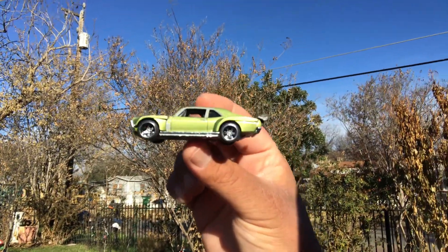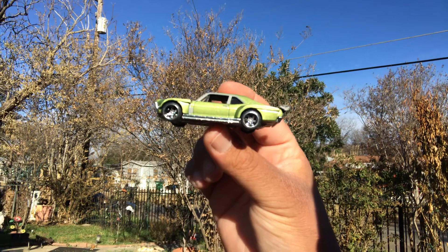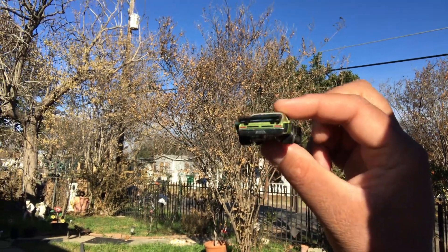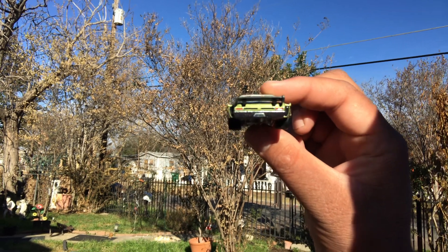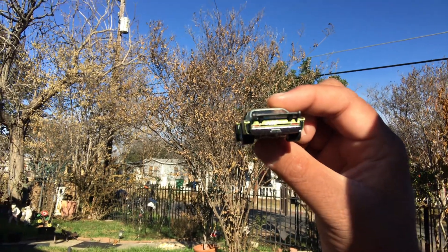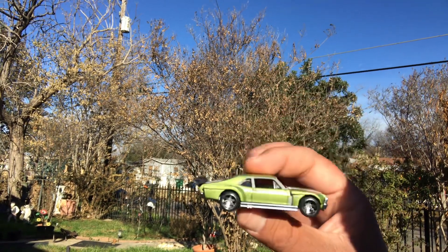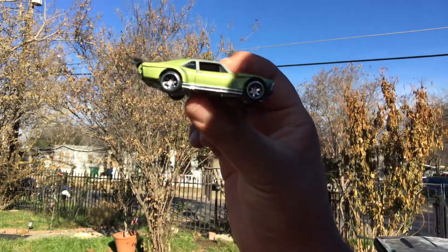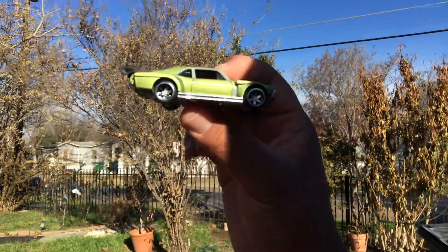Really cool. Would I love to see this in a stock version? Hell yeah. You know I'm not into the whole roll cage and stuff like that. But hey, it's Boulevard — got to have it in my collection. It's the first ever premium Nova added to the collection. Thank you for tuning in. I'm excited to show you more. Thank you.